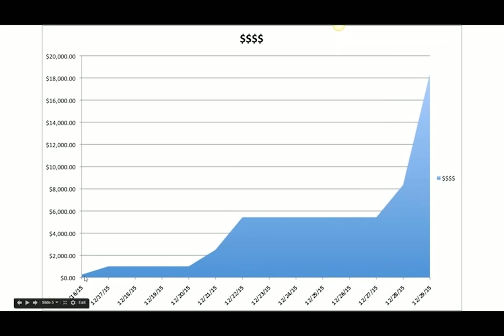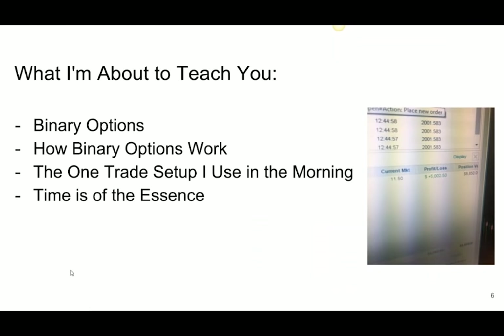My initial goal with this was just to turn $250 into $2,000, and I ended up just running with it into the end of the year. My last trade was on the 29th, then I went on vacation. What I'm about to teach you is binary options — how binary options work. The one trade setup I use in the morning is determined in the first 45 minutes of the day. That's why it's my favorite setup: it's so clearly defined in terms of when I want to enter the trade.